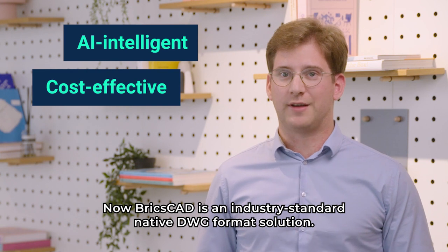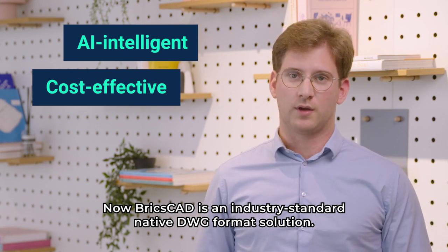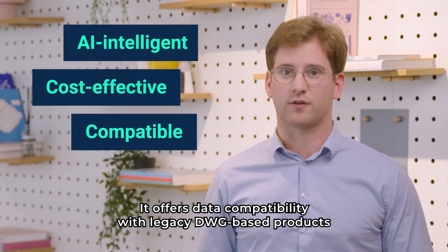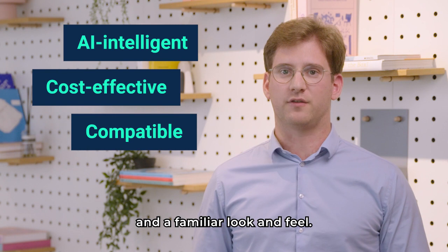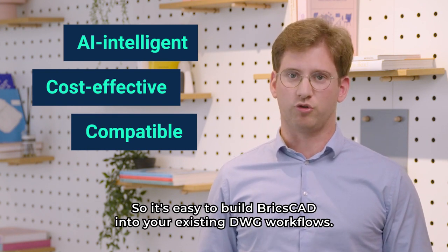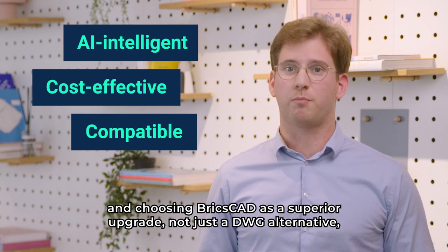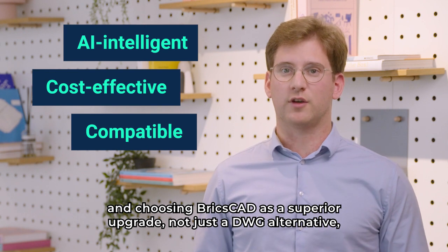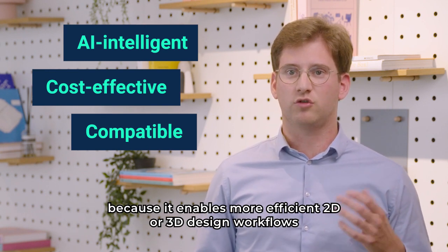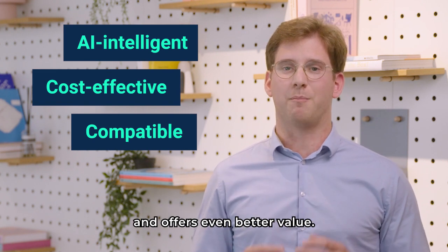BricsCAD is an industry-standard native DWG-format solution. It offers data compatibility with legacy DWG-based products and a familiar look and feel. So it's easy to build BricsCAD into your existing DWG workflows. And choosing BricsCAD is a superior upgrade, not just a DWG alternative, because it enables more efficient 2D or 3D design workflows and offers even better value.